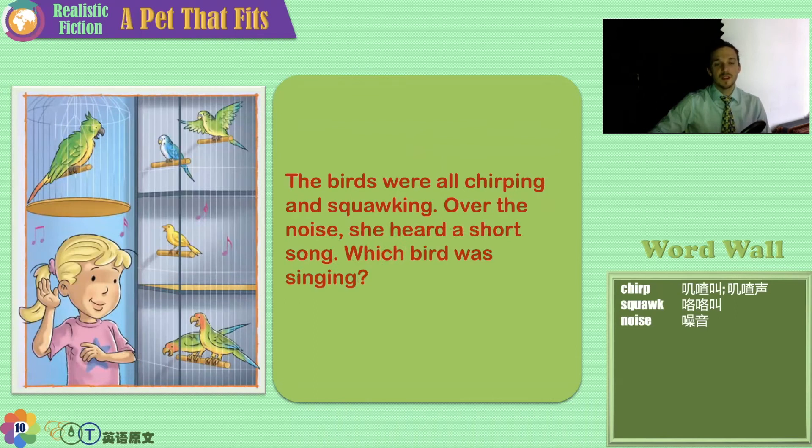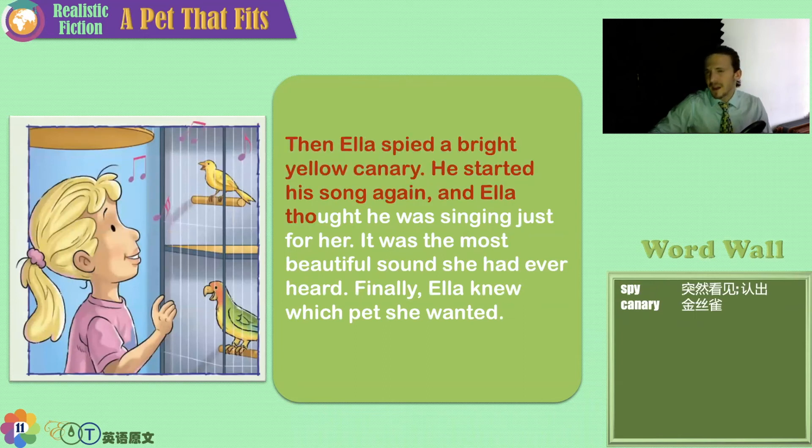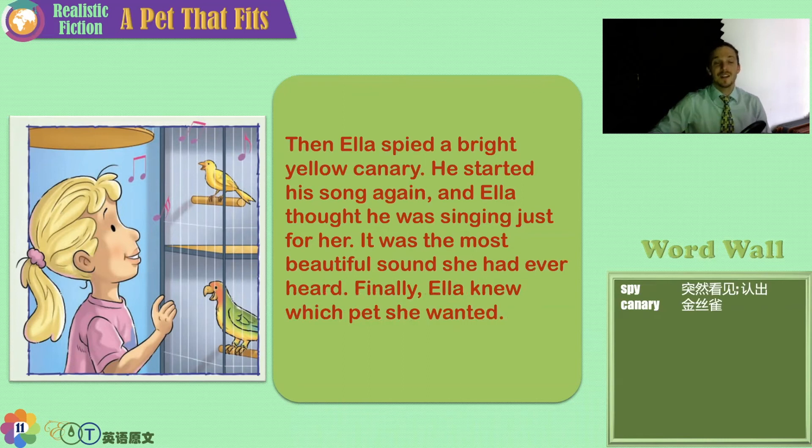The birds were all chirping and squawking. Over the noise, she heard a short song. But which bird was singing? The yellow bird? The blue bird? The green bird? The birds with the red heads? Then Ella spied a bright yellow canary bird. He started his song again, and Ella thought he was singing just for her. Finally, Ella knew which pet she wanted — a bright yellow canary bird.